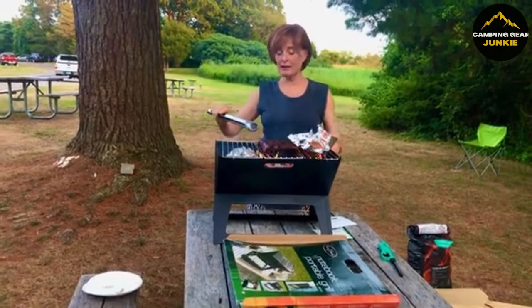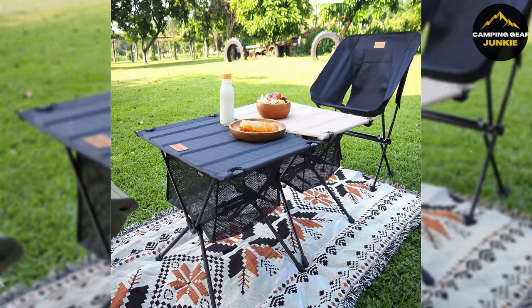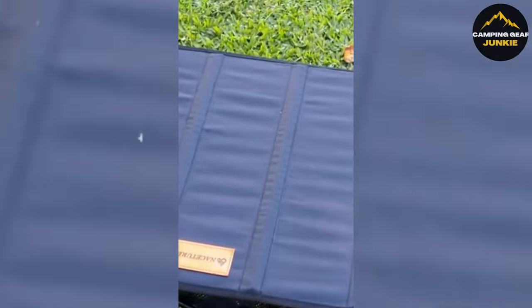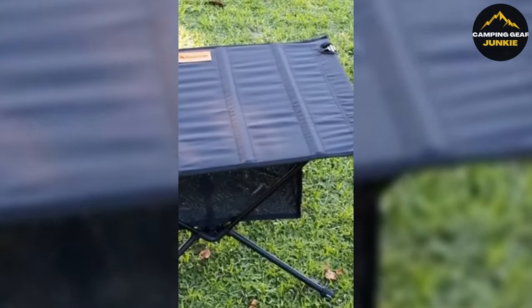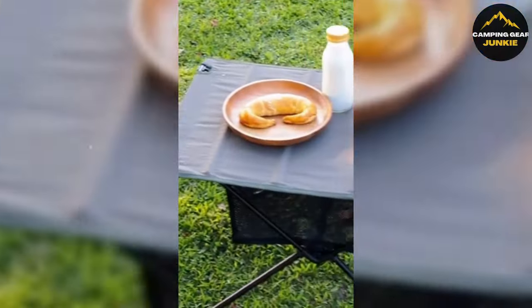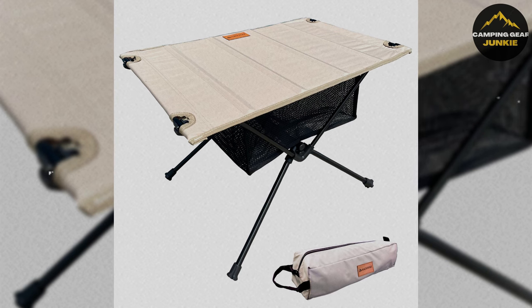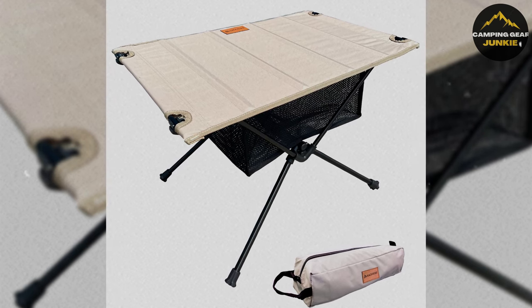Enhancing your dining setup, the Nasature Ultralight Backpacking Table offers a steady surface for your meals and gear. It's lightweight yet durable, and thanks to its innovative folding design, it's easy to carry and set up anywhere, making it an indispensable travel companion. It also comes with an additional detachable mesh storage basket, expanding its functionality further. This isn't just a table — it's a versatile tool enhancing your outdoor experience.